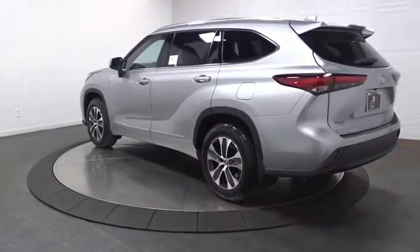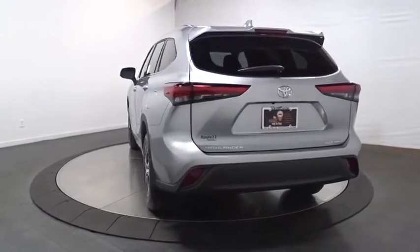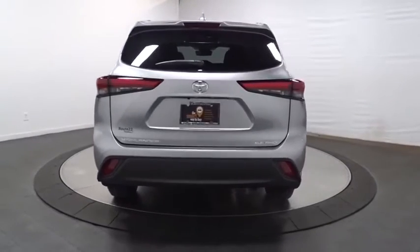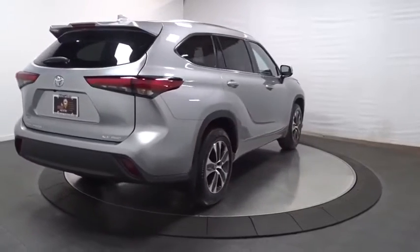A 2010 top safety pick, the Highlander is where substance meets style. This vehicle has less than 100 miles. Is love at first sight really possible? Let us know when you stop in.